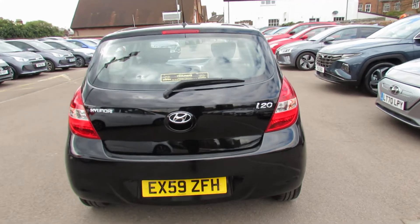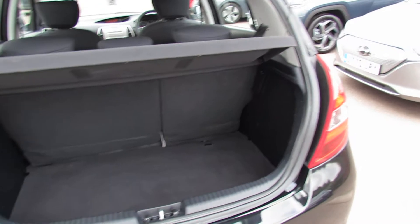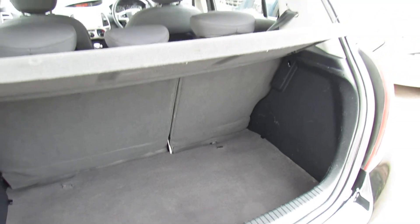It also has full Hyundai service history, which I'll show you. Let's just take you into the boot and show you how big that is. We've got a decent sized boot with a 60-40 split, and then under the cover down there you've also got a space saver spare wheel.